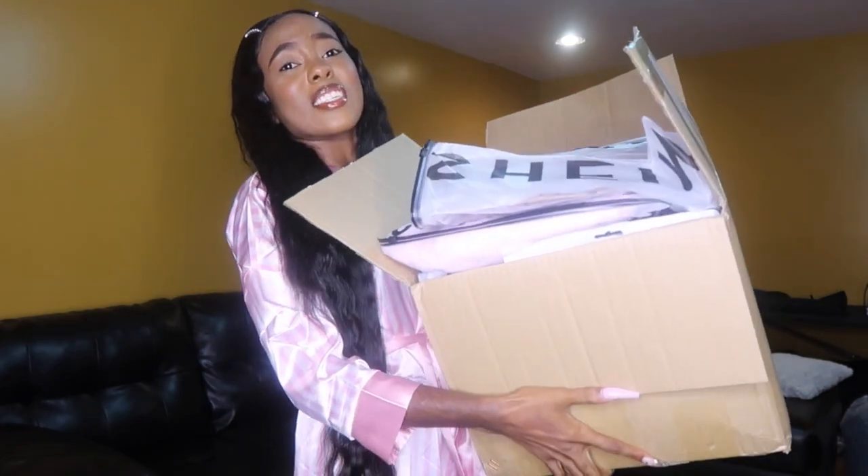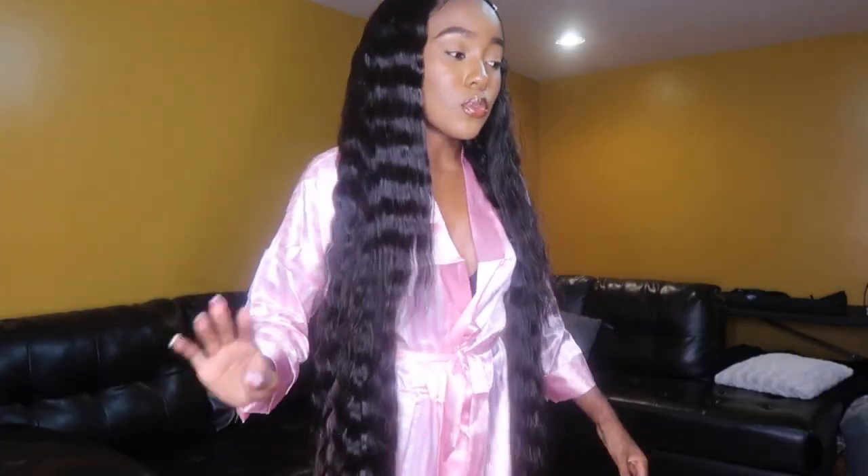Welcome back or welcome to my channel. So today, as you can see by the title, I have a huge Shein haul for you guys. I'm gonna get the box. I'm out of breath just moving the box. Really big Shein haul today.